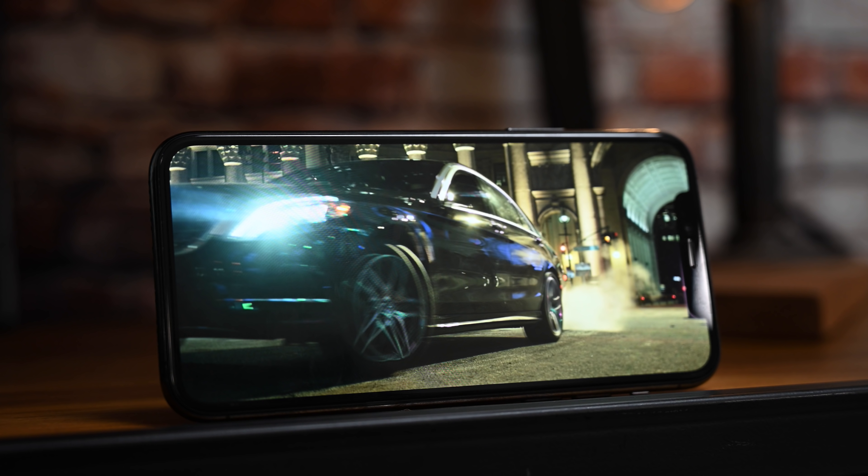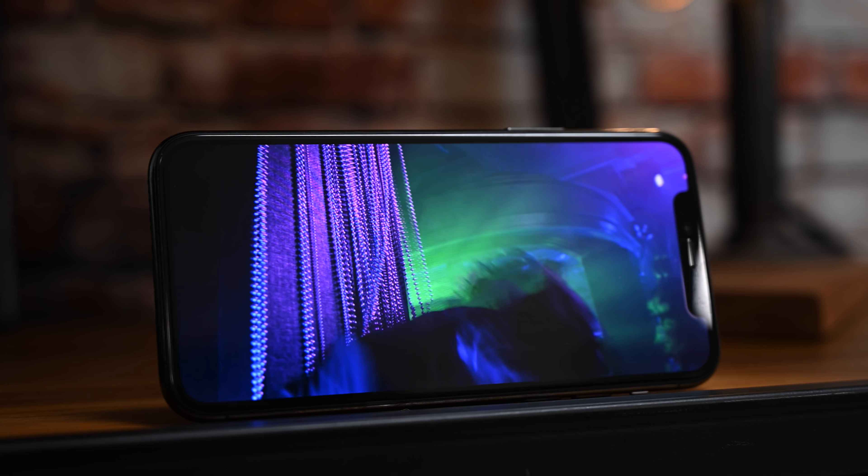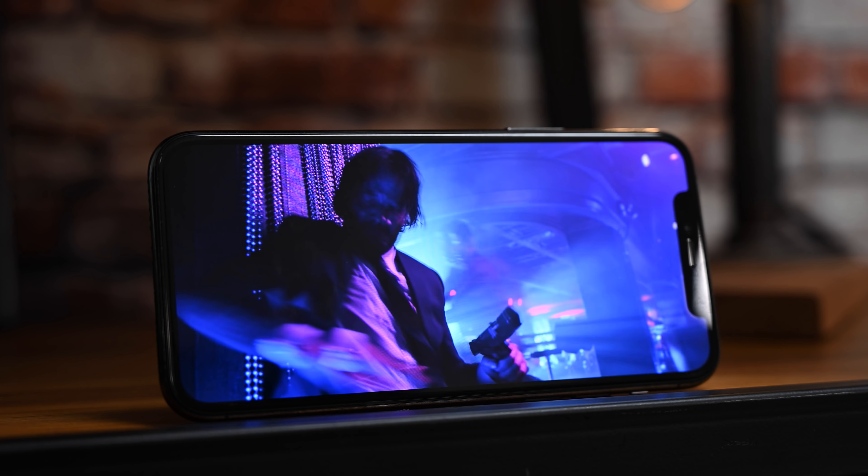This year we also have a new display that's brighter and more vivid than ever, called the Super Retina XDR display. While it's hard to tell on camera, there's a huge difference in video quality, especially when playing Dolby Vision or other HDR content.